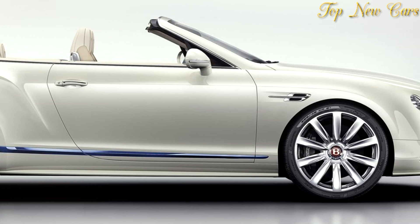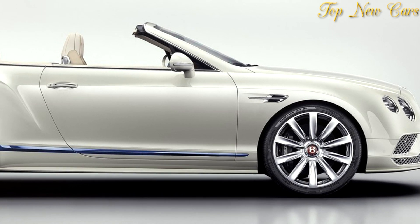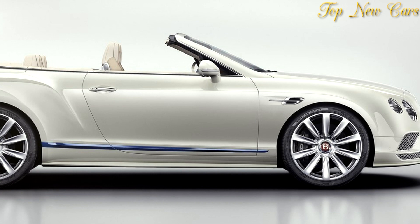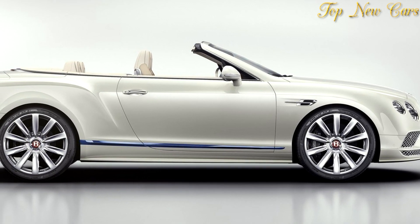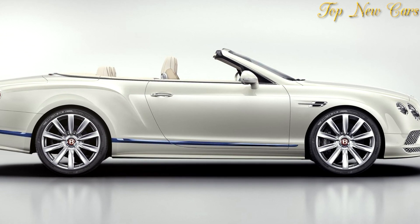The glacier white external paint is echoed inside in the stowage case and fascia panels, which can be specified with a unique hand-painted Haume Villardel illustration of a super yacht alongside the Mulliner script in each car. It also coats the clock bezel in the Galleon Edition, creating an interior space full of light and luxury.